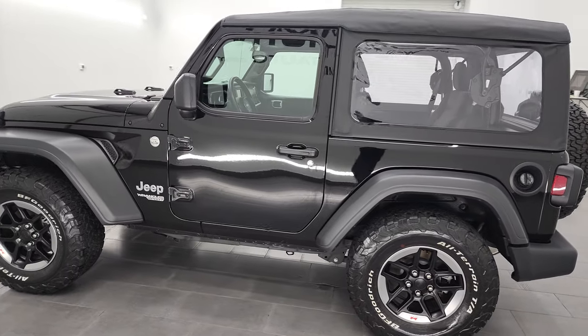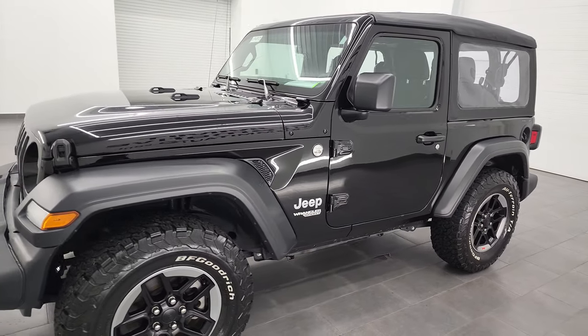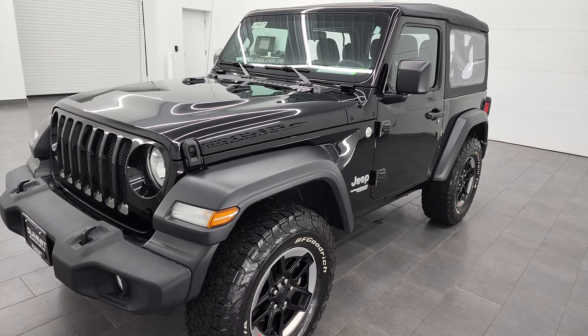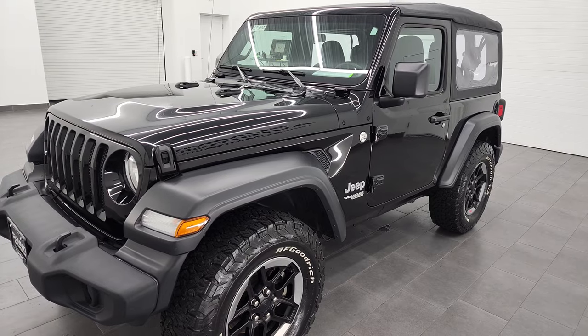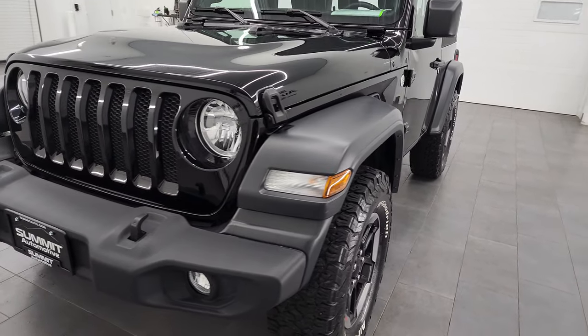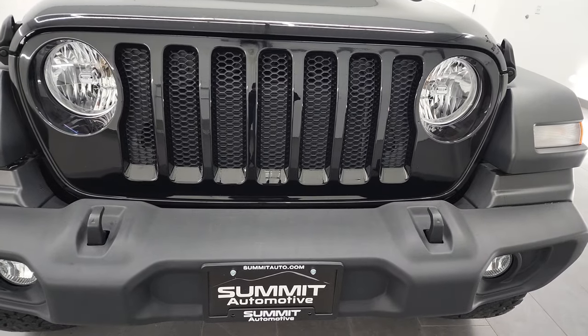This 2018 Jeep Wrangler has the 3.6-liter Pentastar V6 engine, paired up with the 8-speed automatic transmission. It puts out 285 horsepower and 260 foot-pounds of torque. This Jeep has been fully safetied and inspected by our service shop, has a fresh oil and filter change, all the fluids have been checked and topped off, and it is 100% ready to go.